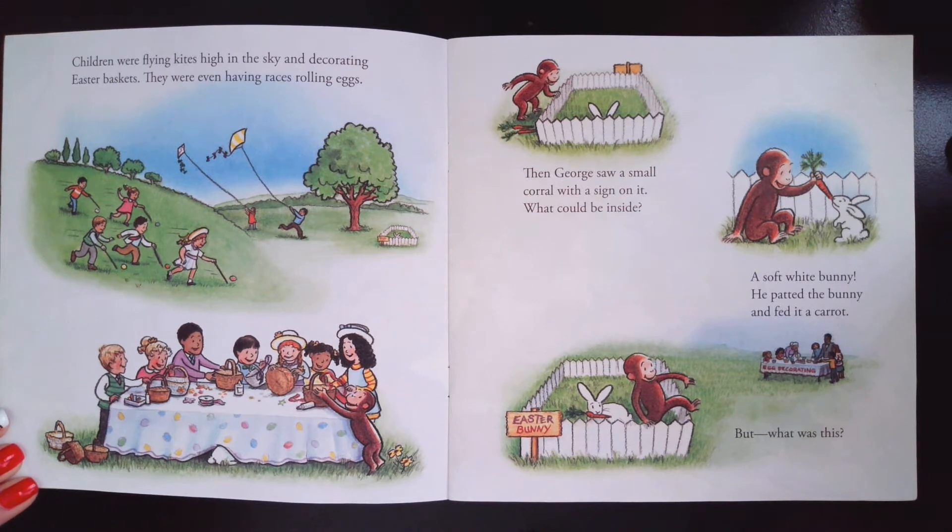Then George saw a small corral with a sign on it. What could be inside? A soft white bunny! He patted the bunny and fed it a carrot. But what was this?